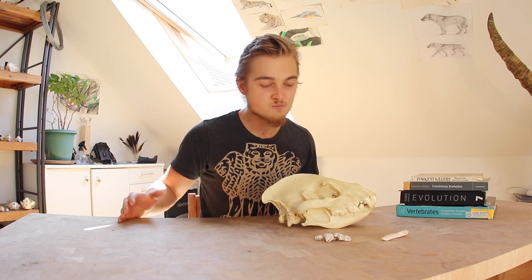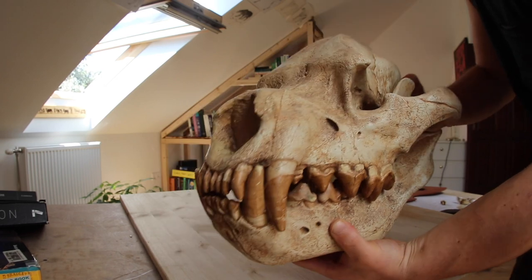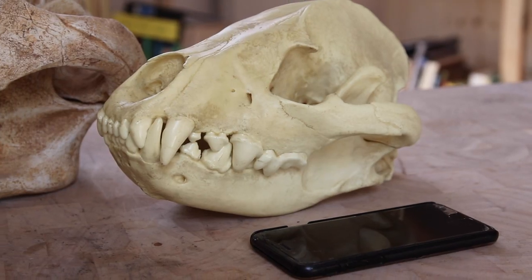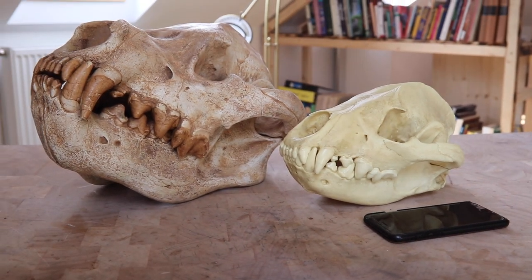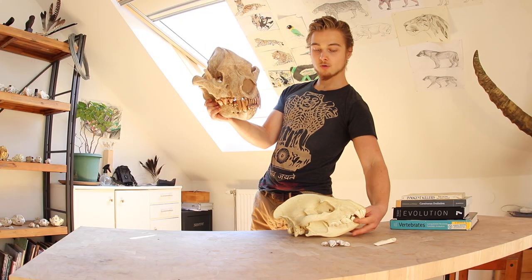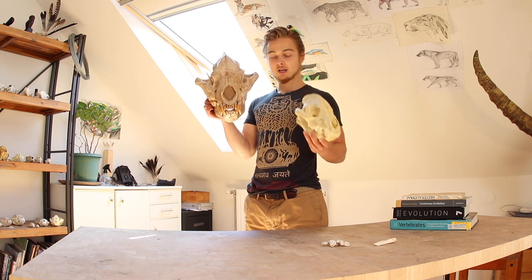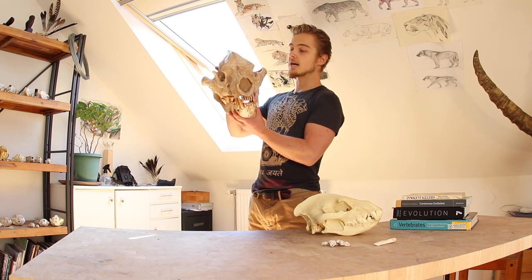A prehistoric analog of the hyenas, a prehistoric cousin, but just on a slightly different spot. This is Dinocrocuta gigantea. This is a real animal, a real creature that lived in the late Miocene.